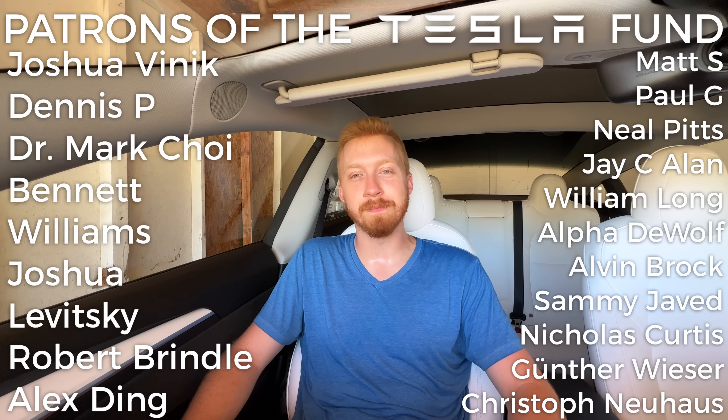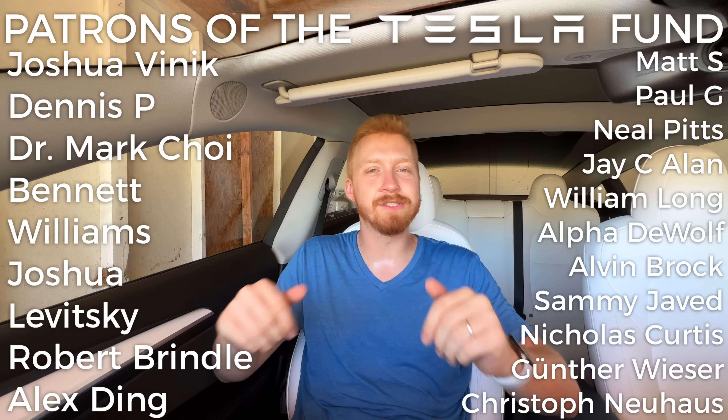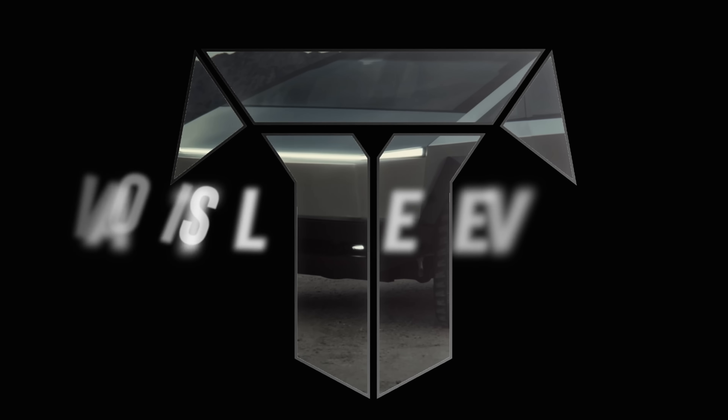So now you know I'm not a complete fanboy — I ranted for quite a while about things I don't like. But overall, as time goes on you'll discover there's still a lot I love and am enjoying about this car. What do you guys not like about the Model 3 or your Tesla in general? Let me know below, and thank you to all our generous patrons supporting this channel directly. Thanks again — have an excellent rest of your day.